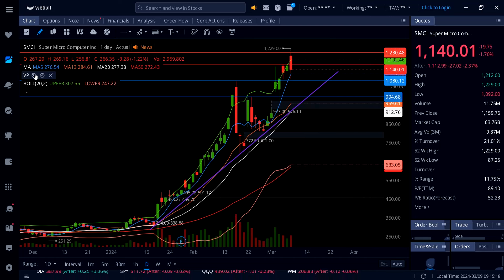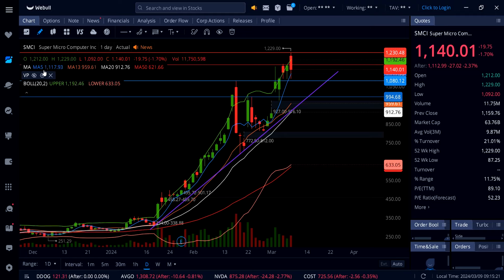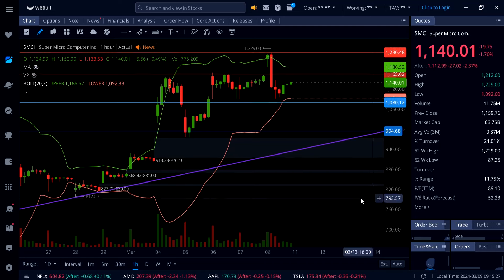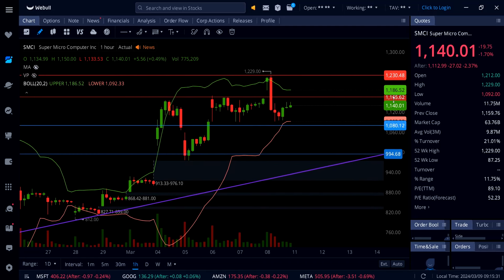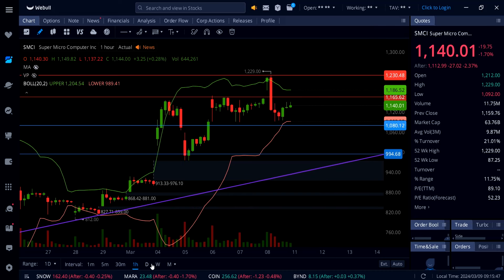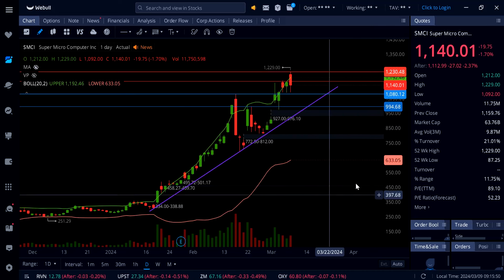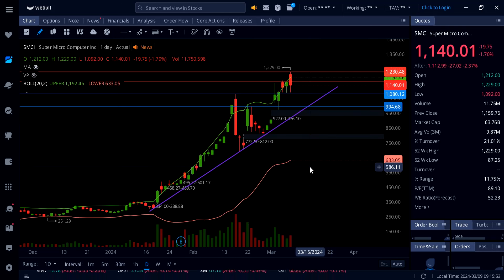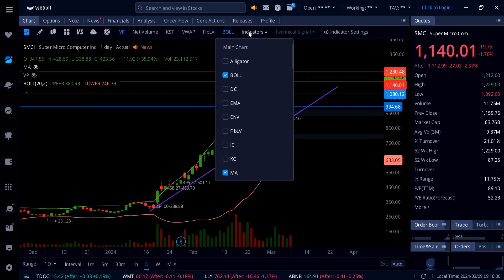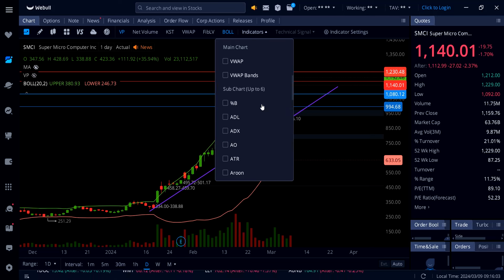Looking at the upside going into Monday's session on the hourly chart, it's going to find resistance right here at 1165. As soon as that breaks, you'll see a move back up to 1200 and possibly up to 1230, and the next stop would be 1300. Don't get overly bullish on SMCI — only play what you've got. Don't buy anywhere because if the support is not holding, it's going to drop significantly.